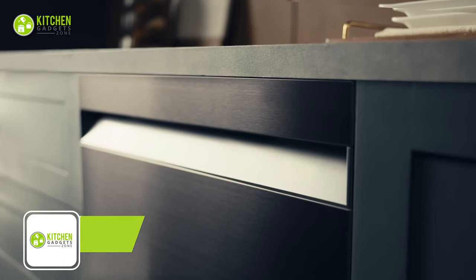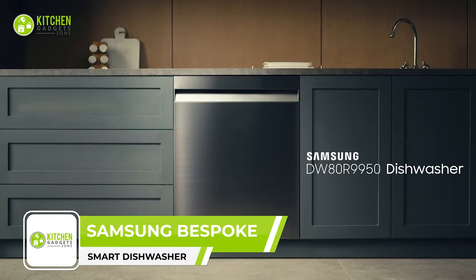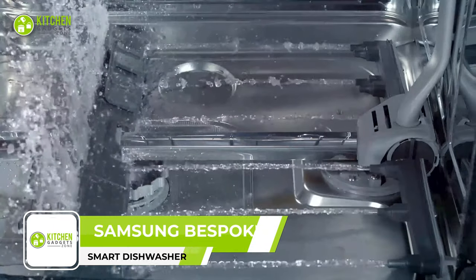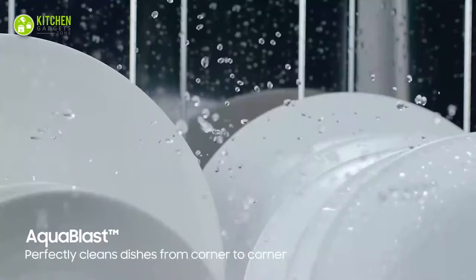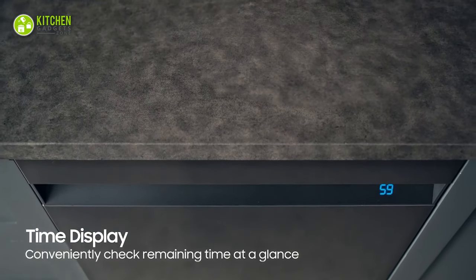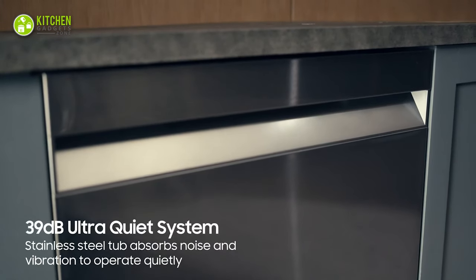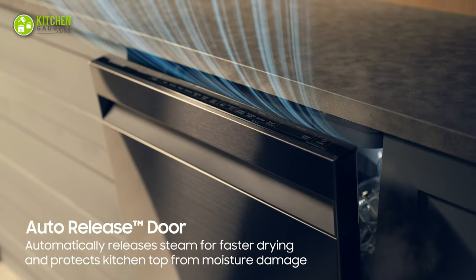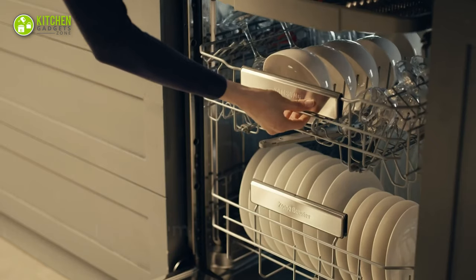The Samsung Bespoke Dishwasher is one of the smartest dishwashers ever. With its Linear Wash technology and Aqua Plus jets, it provides corner-to-corner coverage for complete cleaning. It creates less noise with quiet wash cycles at just 39 decibels, and it also automatically starts the drying process — truly the smartest dishwasher ever.